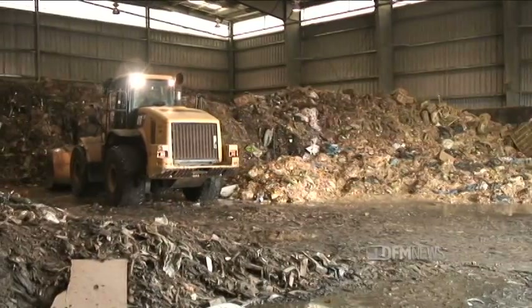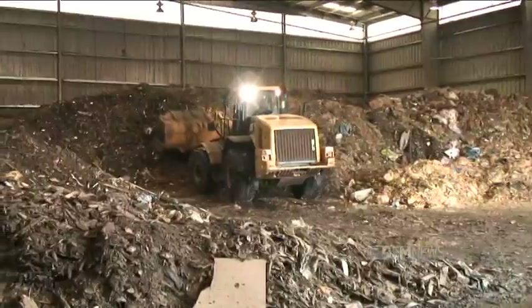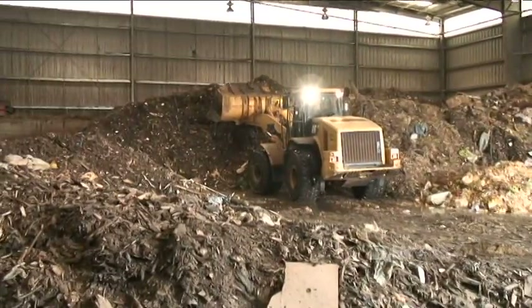The material that has been weighed on the scale is directed to this building behind me. We call this a tipping building because the trucks tip their load and dump the waste on the floor. Inside this building is where we prepare the recipe for composting.